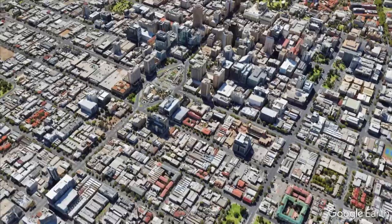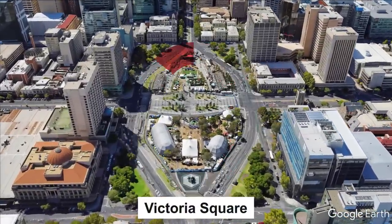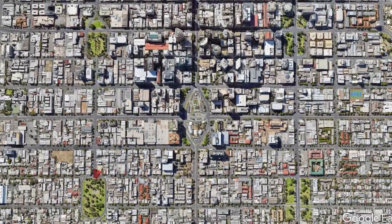What would a Melbourne with public squares look like? One clue could be Adelaide — one Australian city which avoided this fate. It has a massive Victoria Square in the heart of the city, flanked by a series of four smaller squares.